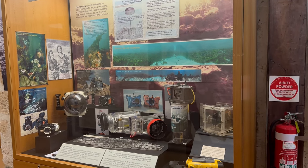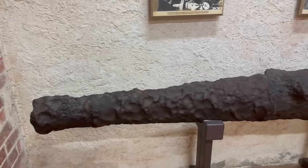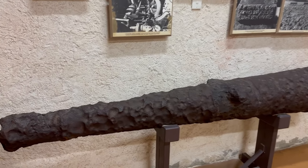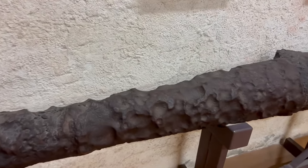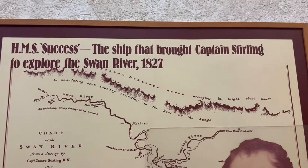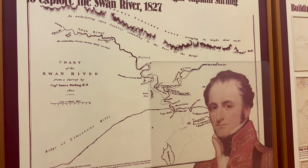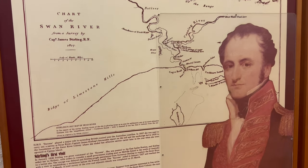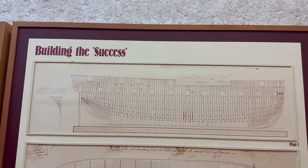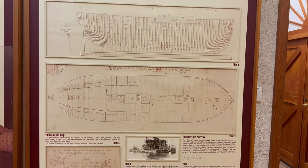There were a few different models of cameras used in old ships on display. One of the big cannons used on an old ship was also kept in that section — it was very old, rusted, and damaged. The HMS Success is the name of the ship on which the first Governor of Western Australia, Captain Stirling, came to Australia in 1827, and there were photos and information about that ship on display.